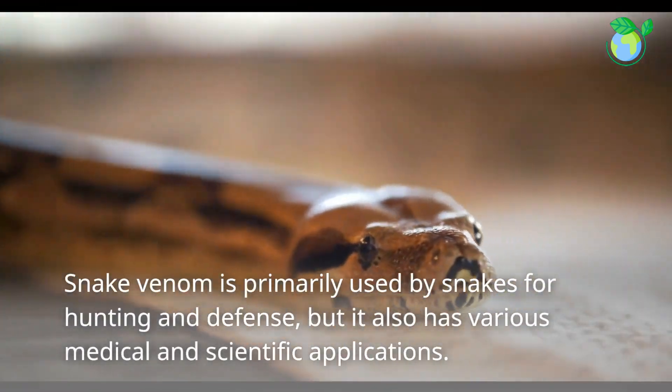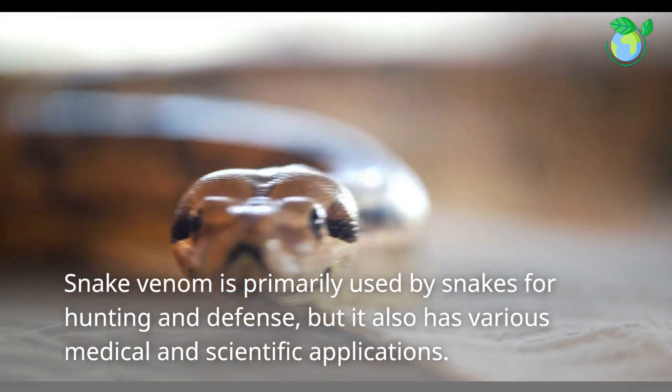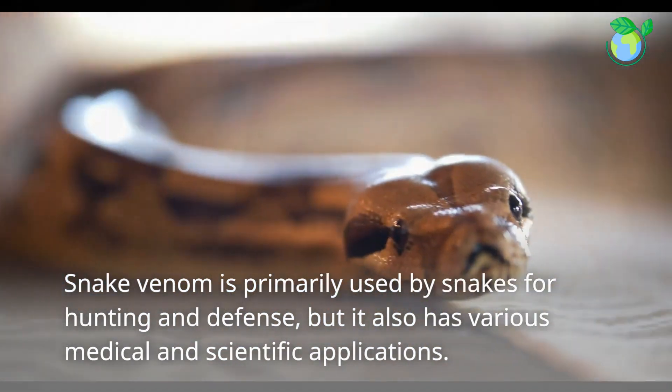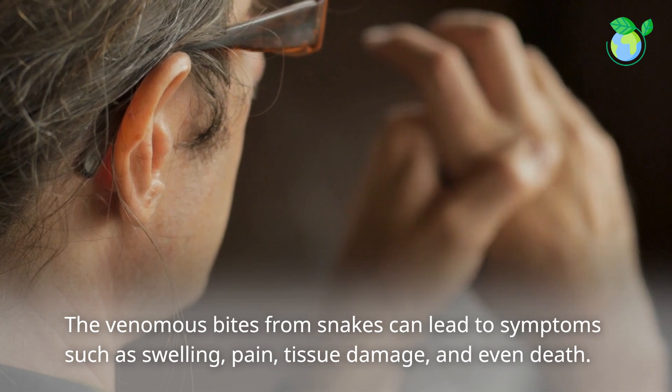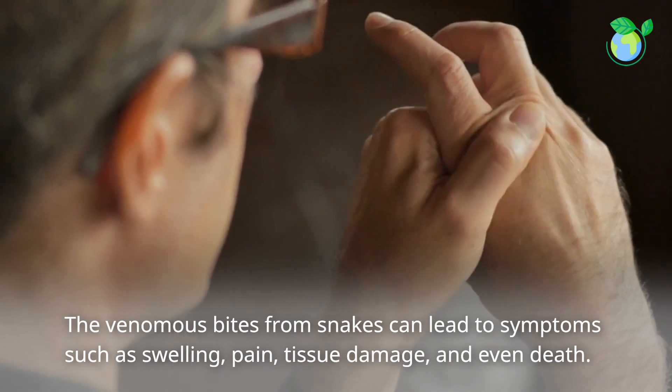Snake venom is primarily used by snakes for hunting and defense, but it also has various medical and scientific applications. Venomous bites from snakes can lead to symptoms such as swelling, pain, tissue damage, and even death.